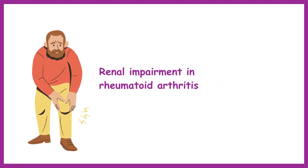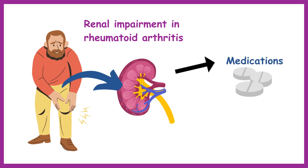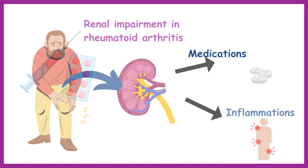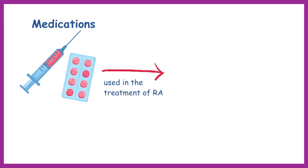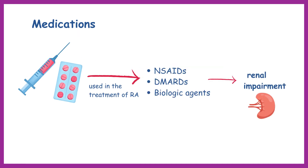Renal impairment in rheumatoid arthritis patients can be attributed to both medications and inflammation associated with the disease. Certain medications used in the treatment of rheumatoid arthritis, such as non-steroidal anti-inflammatory drugs, disease-modifying anti-rheumatic drugs, and biologic agents, have the potential to cause renal impairment as a side effect.